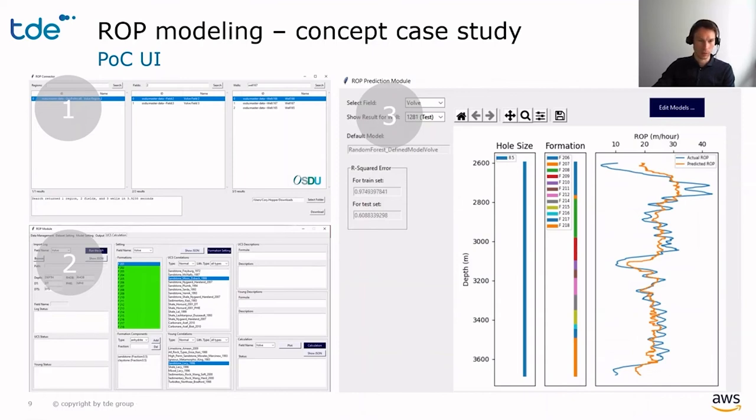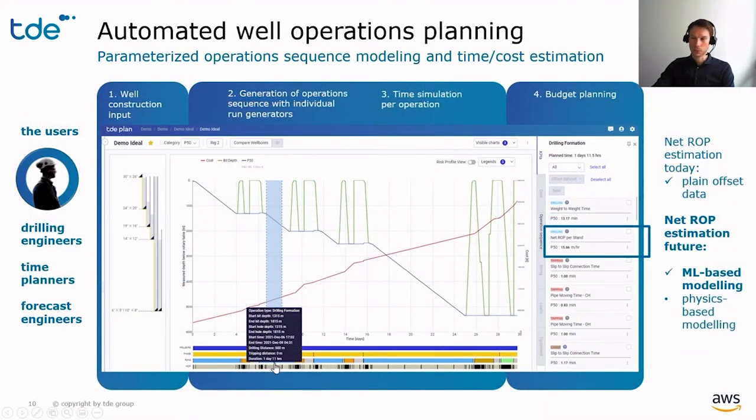In step one, we are searching the offset data on OSDU and downloading it. In step two, we ingest this data into the ROP app, run some preprocessing algorithms, and also configure the planned well. In step three, we launch the actual machine learning prediction for the planned well and inspect the results. The app automatically selects the best fitting machine learning algorithm, and in this plot you can see how the modeled ROP fits the actual.